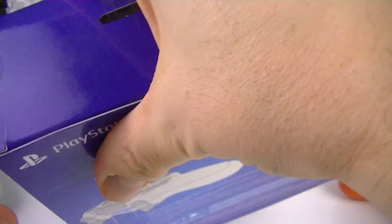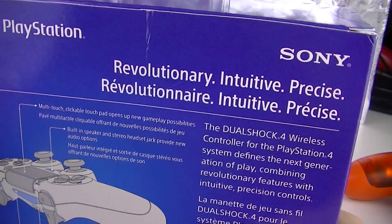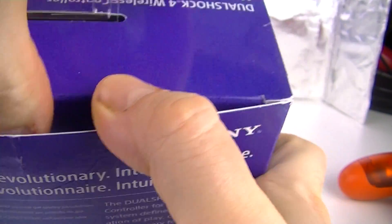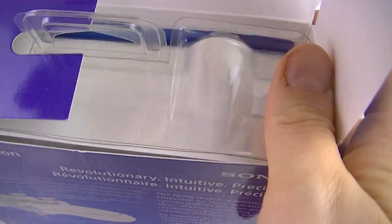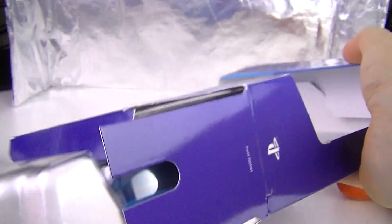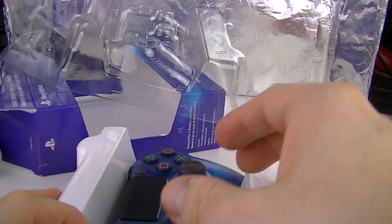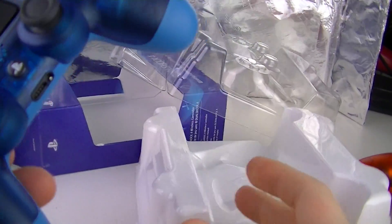And it was a limited time exclusive to Walmart, but somehow it's not popping up in stores. So I said let's try online, and luckily enough I got it anyway.